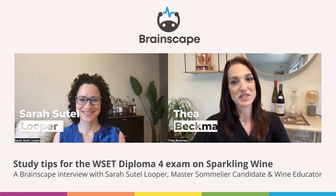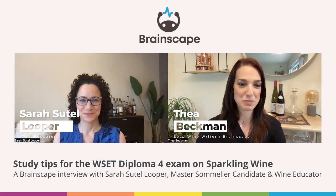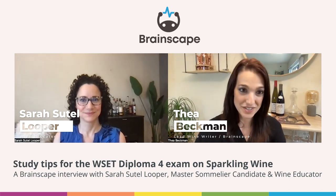Let's start with a bit of an overview of the WSET Diploma exam on sparkling wines. What can students expect?